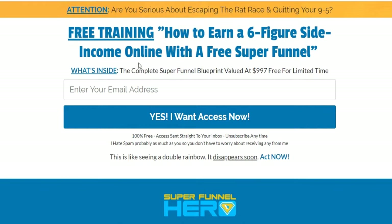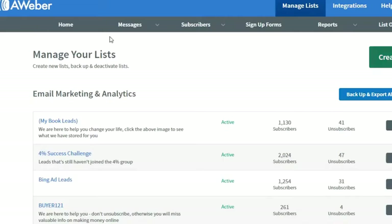The last step is to go to Messages and click on Follow-Up Series. Click on Follow-Up Series, then click on the drag-and-drop email builder. Now we will write a quick email. You may be asking yourself: I'm a beginner, I don't know what to write. That's fine.